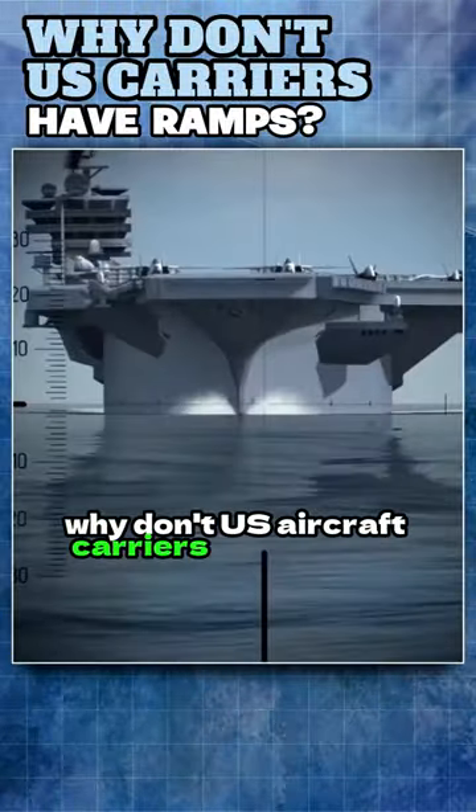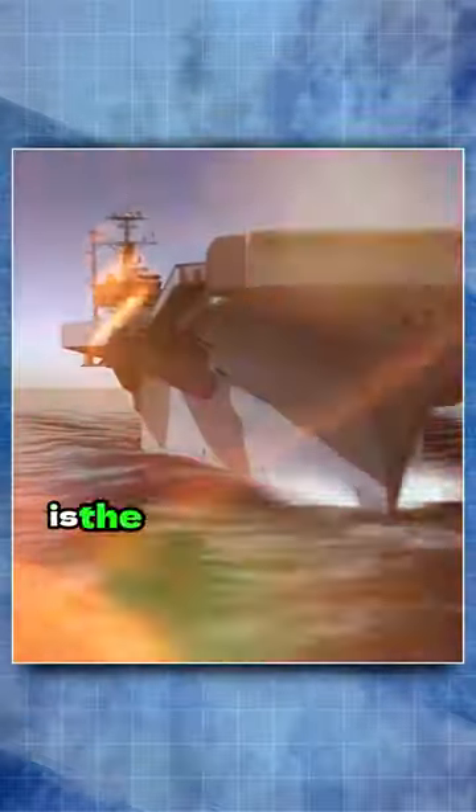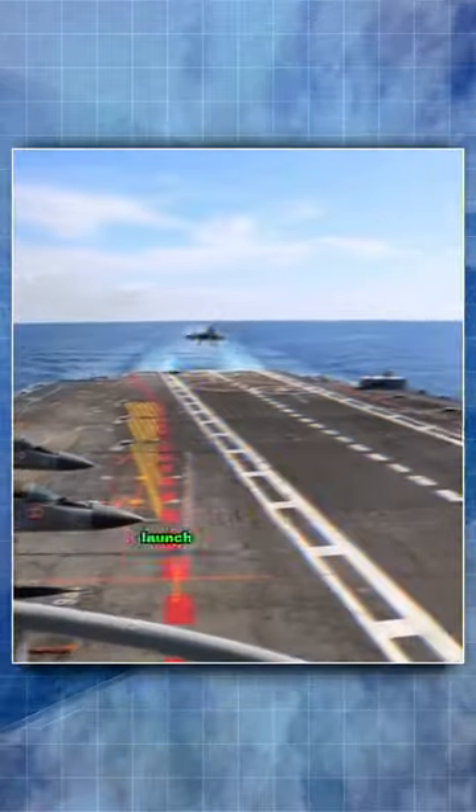Why don't U.S. aircraft carriers have ramps? The short and simple answer is the catapult systems can launch more aircraft with higher combat loads faster than the ski-jump launch carriers.